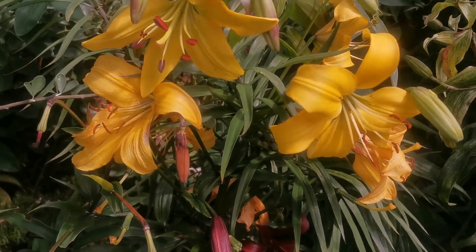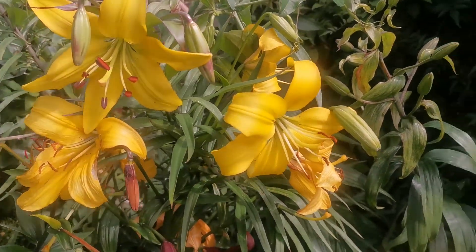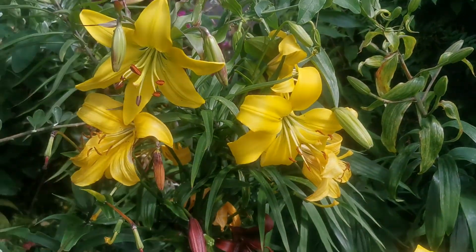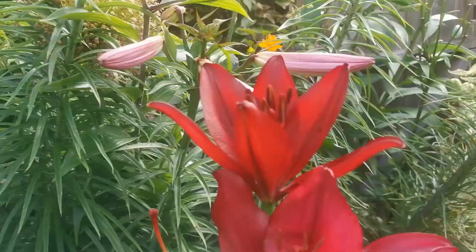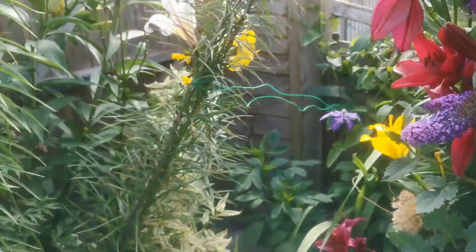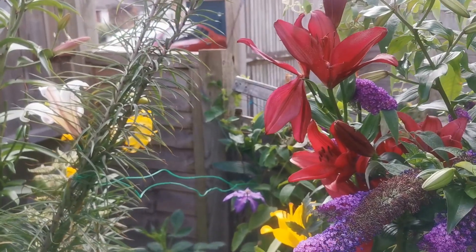Unfortunately, most of the time, as I said, they are not fragrant. But they make up for the lack of fragrance, definitely, with the vast array of colors you can get in these plants.